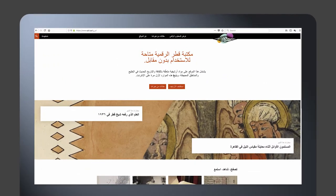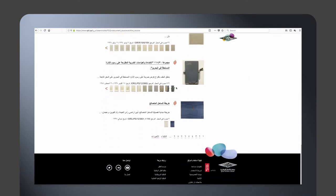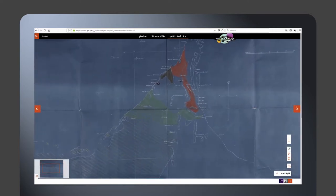We've been delighted with the success of the project so far. More than a million items have been digitised — that's in itself an extraordinary and lasting achievement. The reach to users has been fantastic: over a million users, nearly nine million page views. These are very significant figures, and that's only set to grow as the whole project becomes part of the mainstream culture of scholarship about the region.